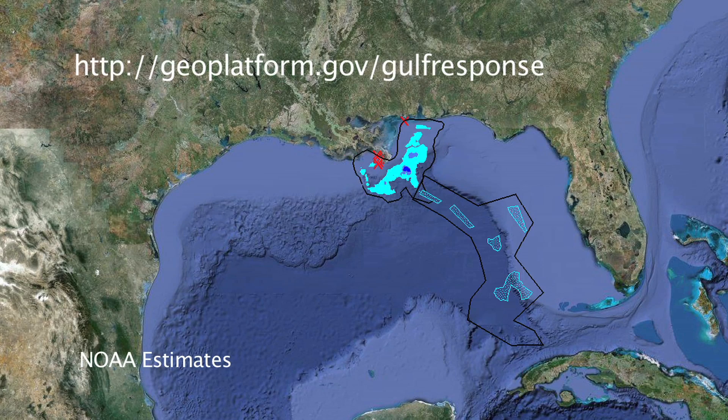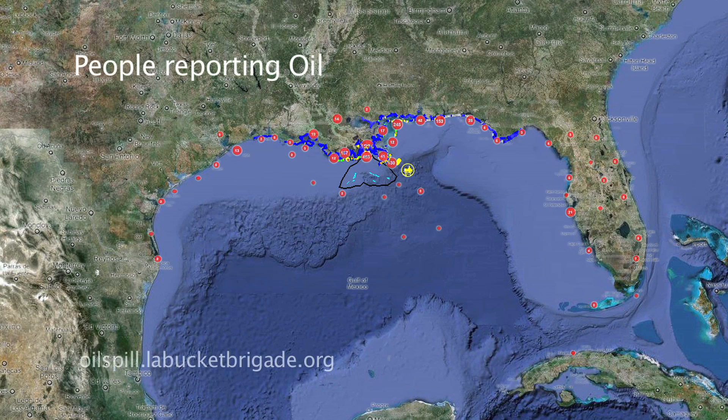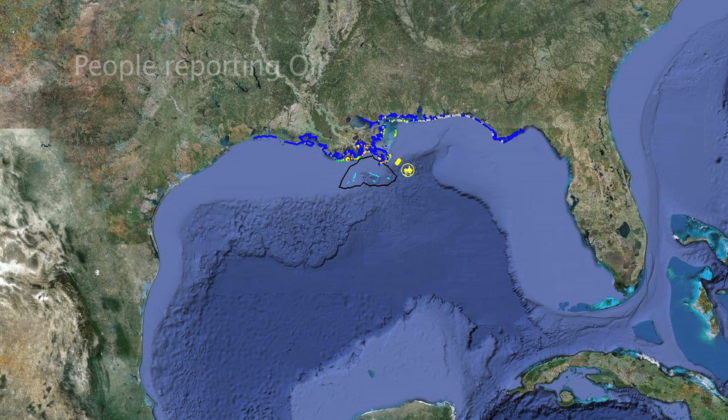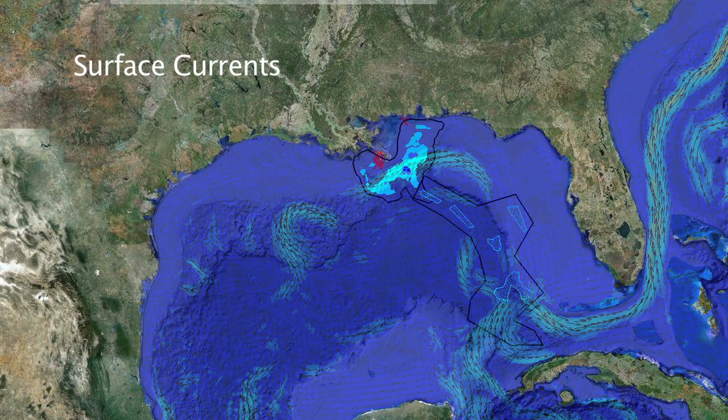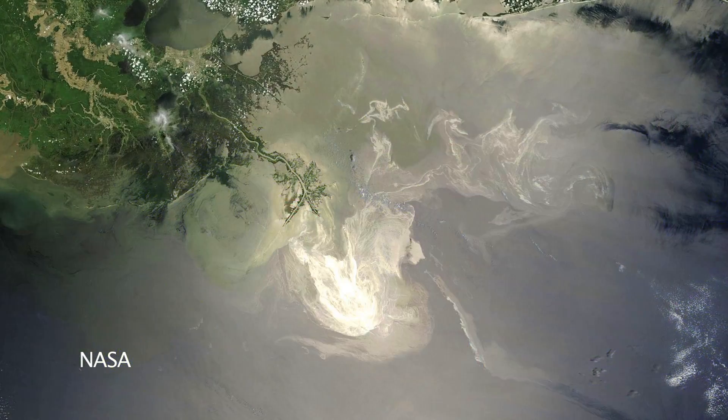This selection of NOAA's map shows how the oil moved around. The red dots represent reports made by Gulf Coast residents. Why is it moving this way? It is following the wind, surface currents, and waves. But let's get closer.